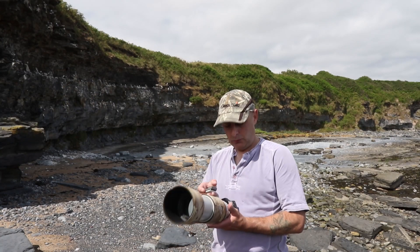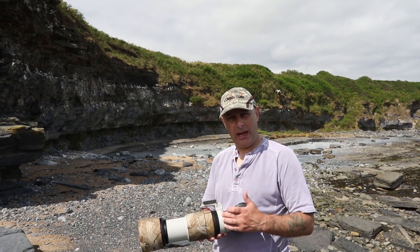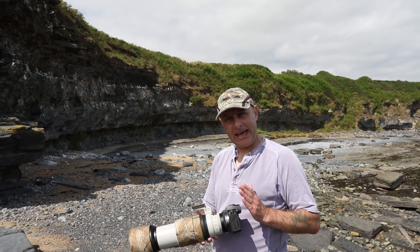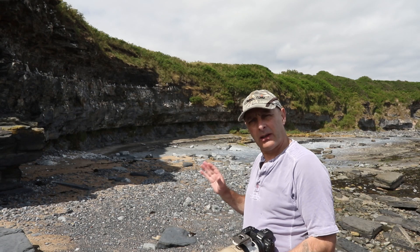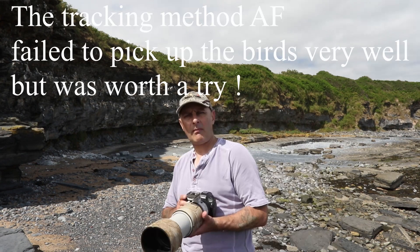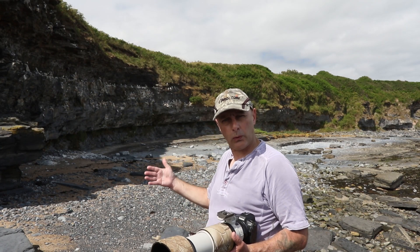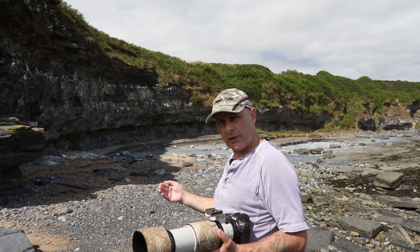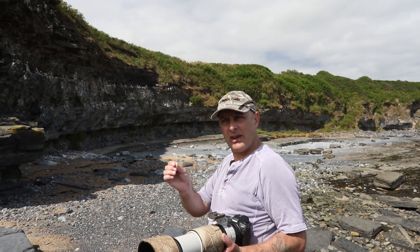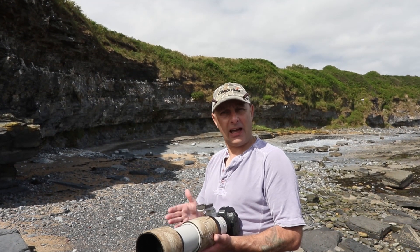To photograph these birds I'm going to be using my Canon EOS R with the 100-400mm Mark 2 lens, shooting on manual but with auto ISO set and AF tracking for focus — because that's always the hardest bit. Getting the focus right on a bird in flight, I've got it set to the tracking option. The biggest tip I can give you for photographing these birds with autofocus is to not shoot straight away — get locked onto the bird, give your autofocus that split second to lock on, and then start taking photographs. With the EOS R I've got it set to high-speed shooting.